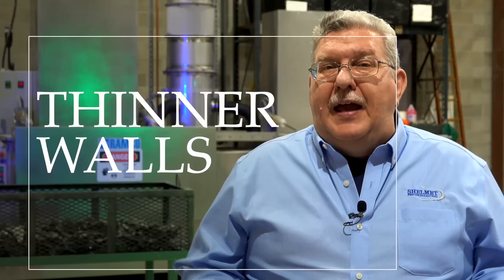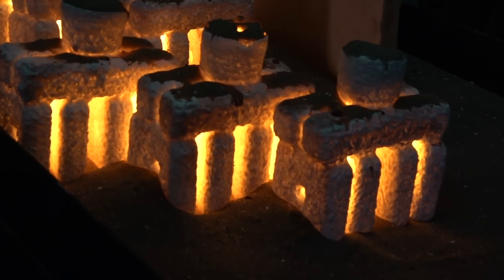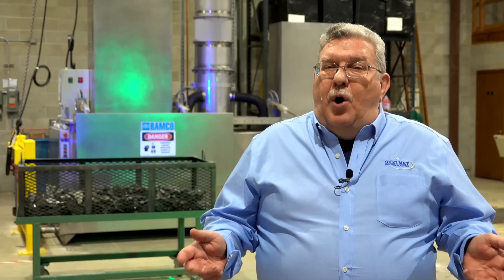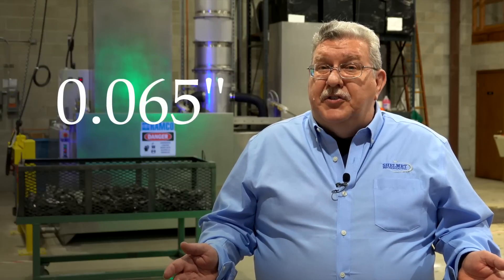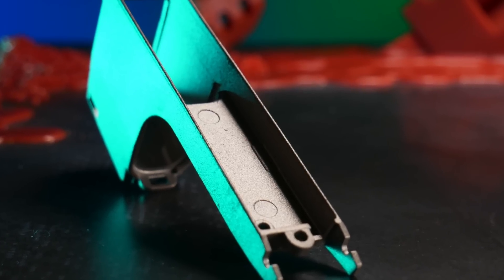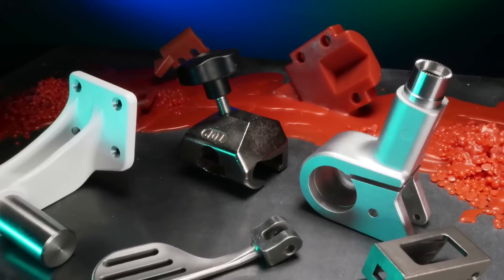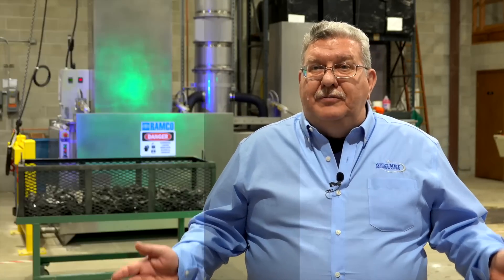One of the things we're innovative about is being able to cast thinner walls than other casters. Typically you would want a wall to be 125 thousandths thick. But we've already perfected parts that are right around 65,000 to 70,000ths thick. And when you look at finish, the finish of most castings on a print is 125 RMS. But when it comes to Shelmet, you're going to get one of the best finishes in the industry, rated somewhere between 80 to 90 RMS.